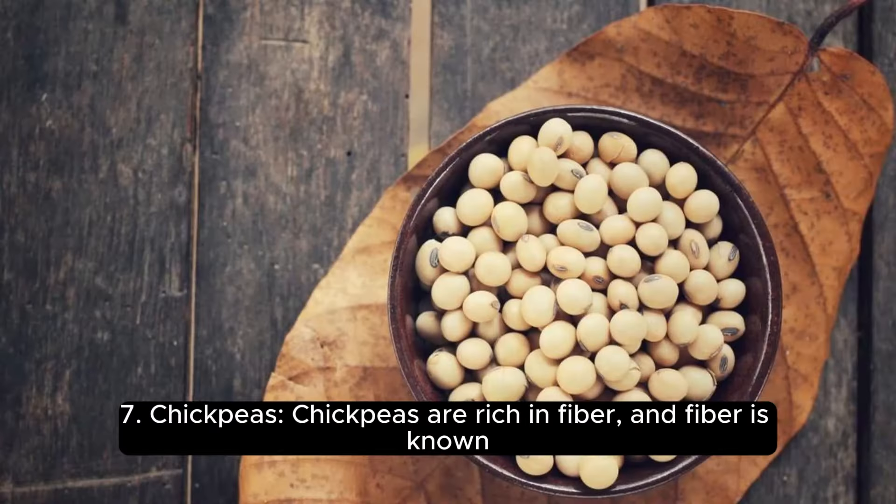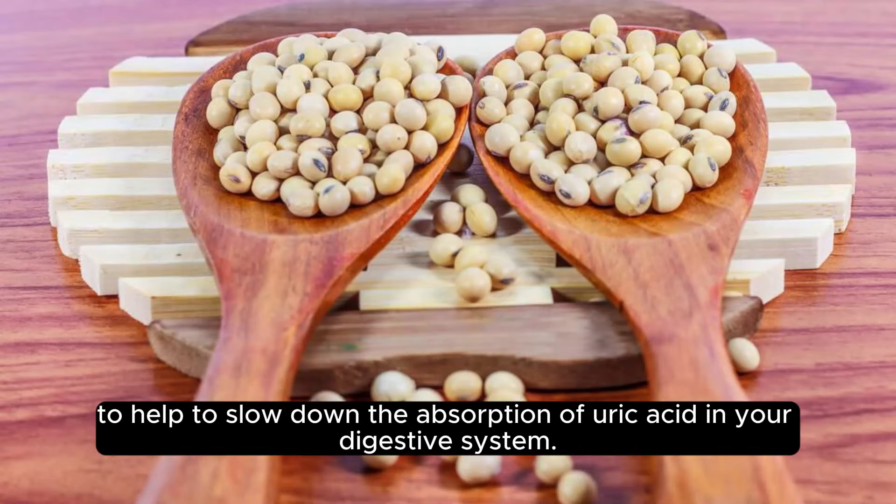7. Chickpeas. Chickpeas are rich in fiber, and fiber is known to help slow down the absorption of uric acid in your digestive system.